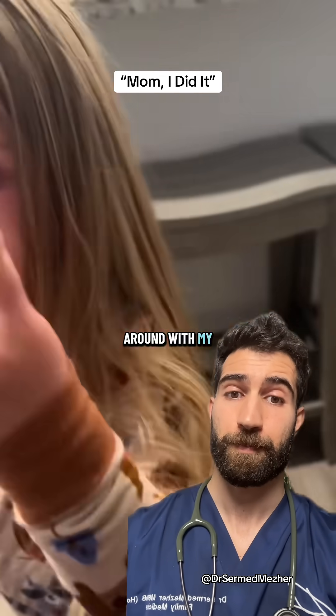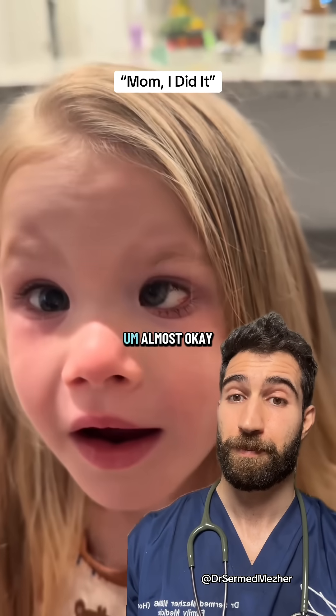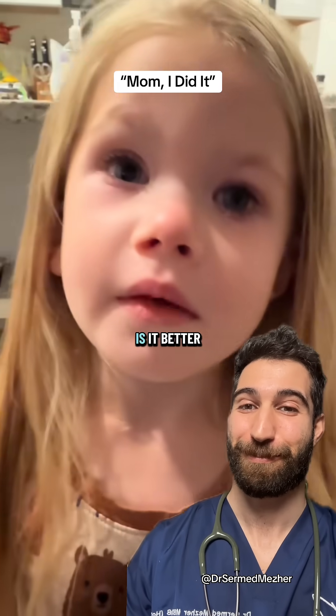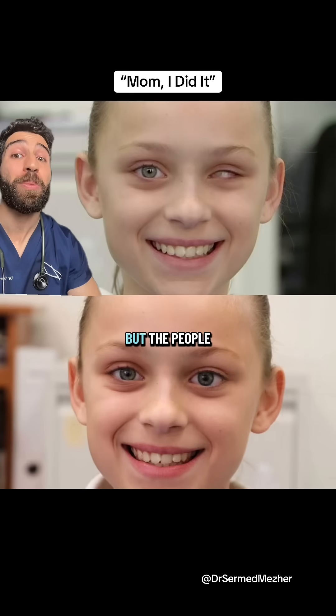Oh mom, I did it! Prosthetic eyes are made to be as undetectable as possible, but the people who make them deserve to be seen.